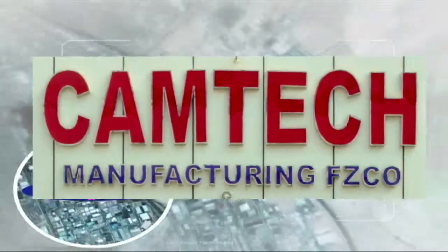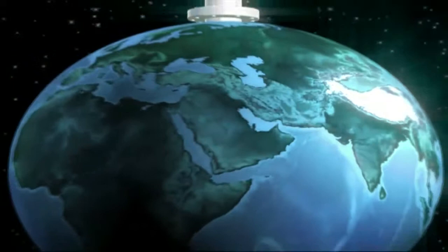Camtec — engineered to perfection, designed to perform, each time, every time.